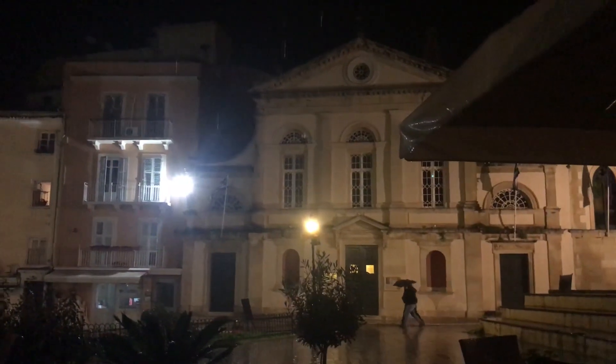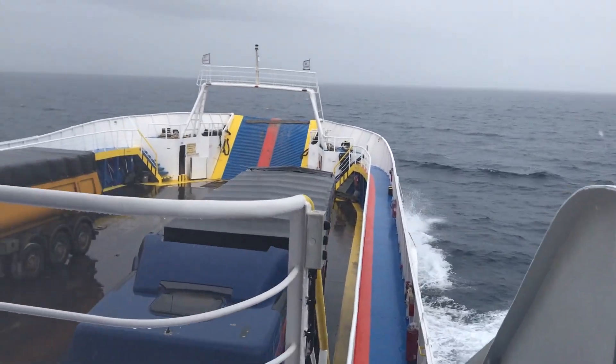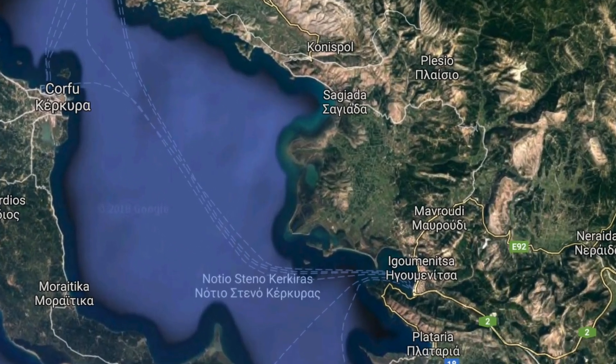We went to Greece. We flew to Corfu and it was pissing down — it was biblical. We got on a ferry and went over to Igoumenitsa.